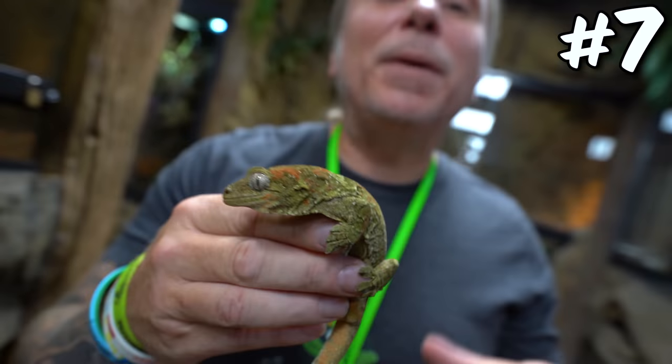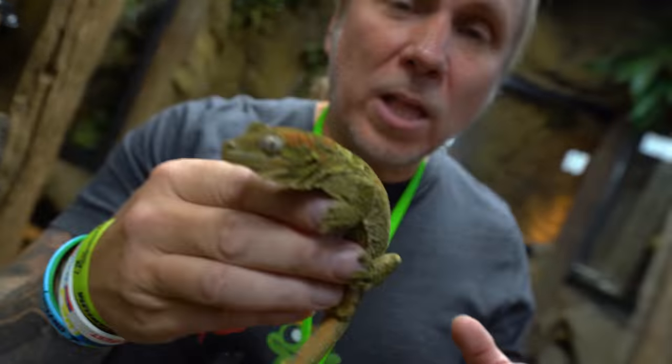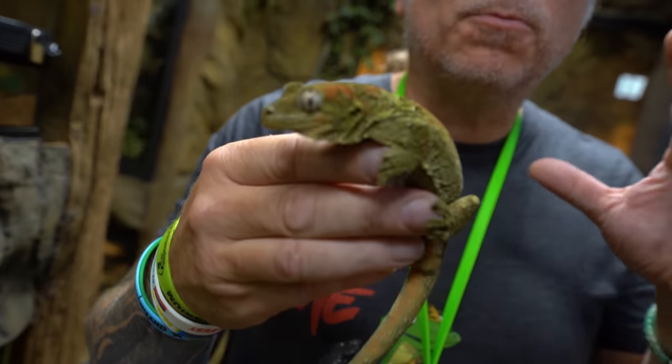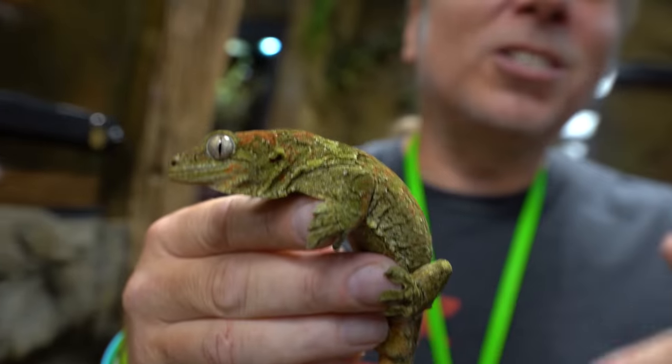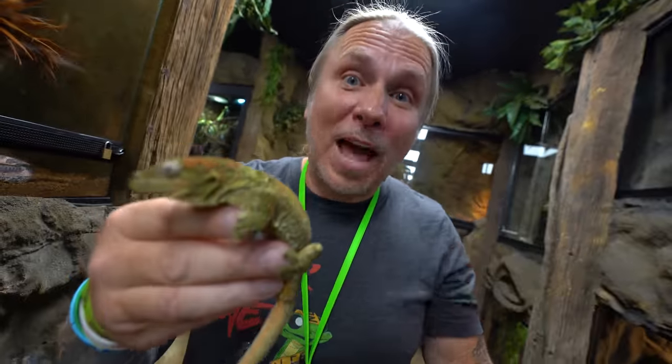Next up would actually be the Chahoua gecko. Chahoua geckos are a lot like the Leachy geckos — they stay a little bit smaller, obviously, but are similar in the way they look: a little bit longer, a little bit more slender. Back in the day, Chahouas were actually a lot cheaper than Leachy geckos, but now there are so many people producing Leachies that the price has come down, while not nearly as many people are producing Chahoua geckos, so the prices went up. Typically a Chahoua gecko can cost anywhere from $1,000 to $1,500, and some localities can go for a lot more.